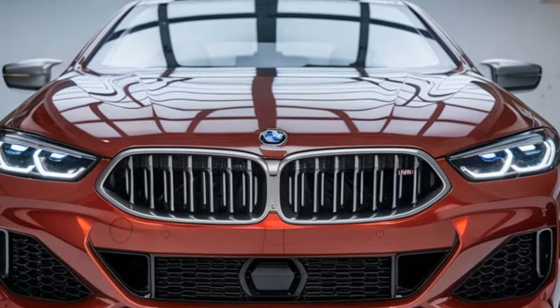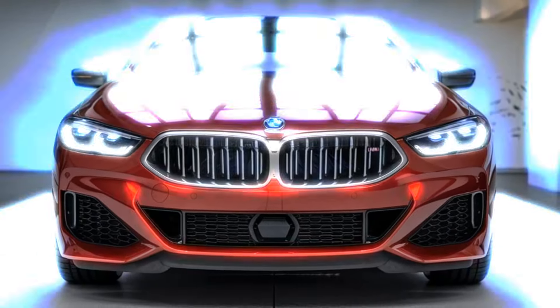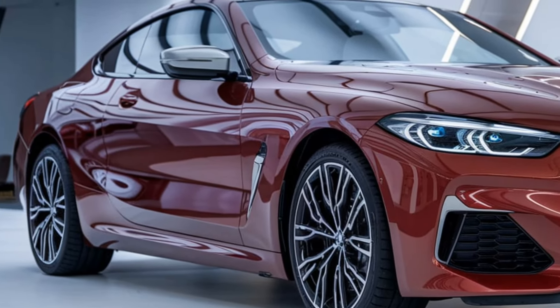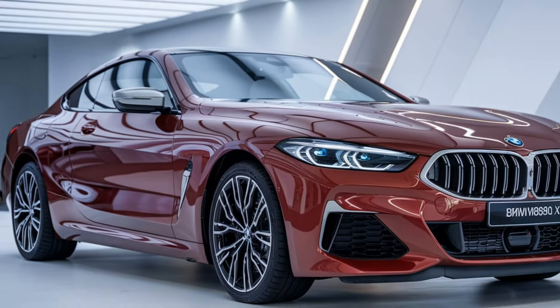The sleek LED headlights complement the sporty stance, while the sculpted body lines and smooth curves give it that iconic BMW coupe profile. The rear of the car is just as impressive, with slim, stylish taillights and a quad exhaust system that screams performance.